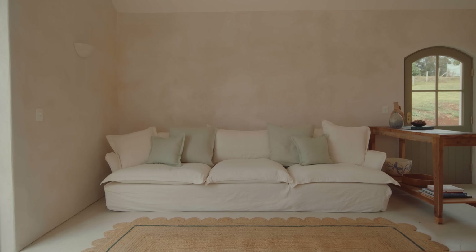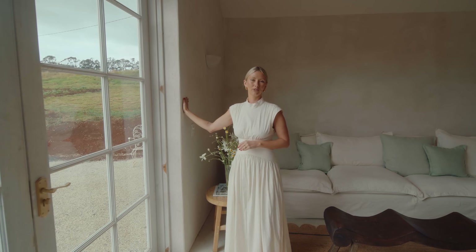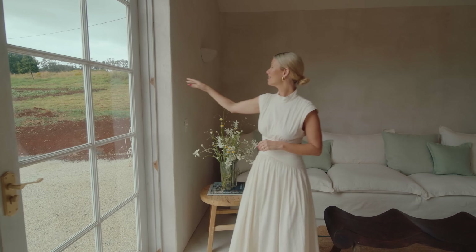We went with a beautiful sustainable material called Hemp Crate. They put a beautiful natural limestone render over the hemp. I just love the texture it brings and the warmth.